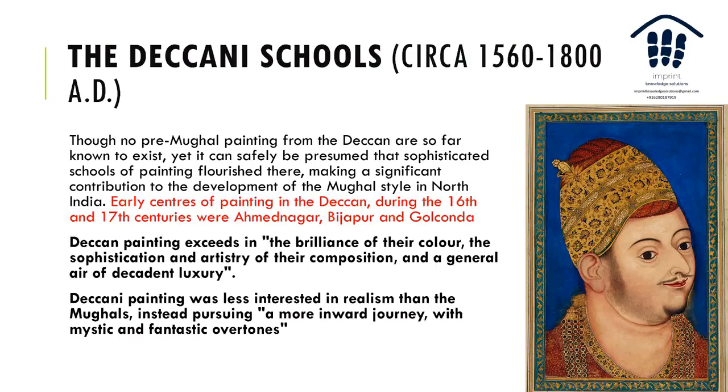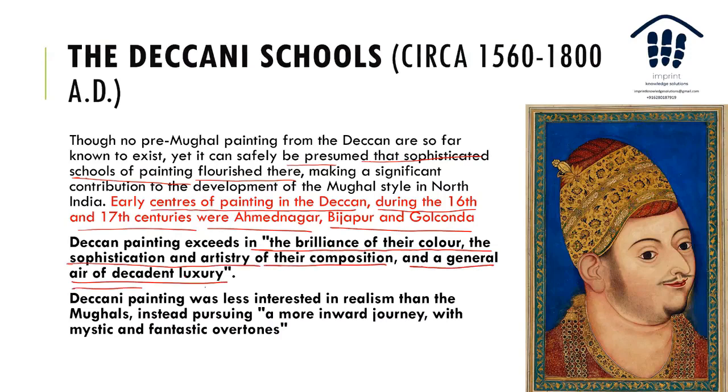The Deccani School spans from 1560 to 1880. Though no pre-Mughal paintings from the Deccan are so far known to exist, it can be safely presumed that a sophisticated school of painting flourished there. The early centers during the 16th and 17th century were Ahmednagar, Bijapur, and Golconda. Deccani paintings excel in the brilliance of their color, sophistication, artistry of composition, and a general sense of decadent luxury.